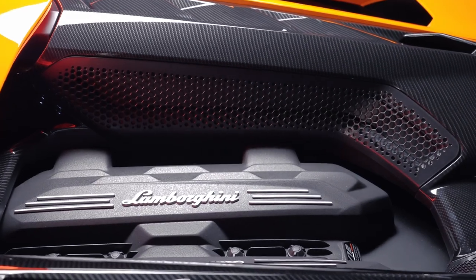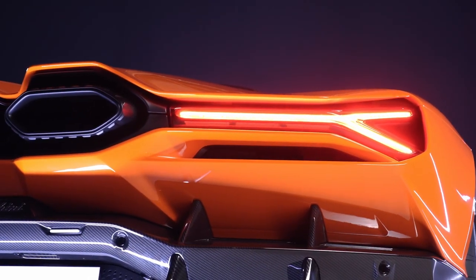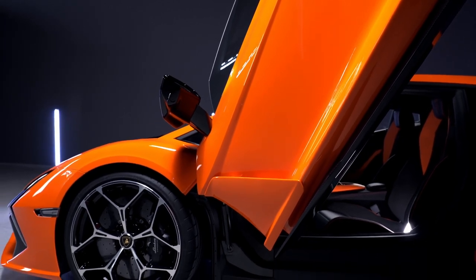But fear not. The V12 is alive and well in Sant'Agata Bolognese. Meet the 2024 Lamborghini Revuelto — the latest in a long line of flagship supercars that now matches plug-in hybrid power and efficiency with 12-cylinder thrills.